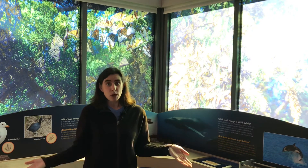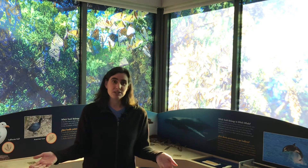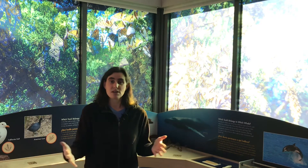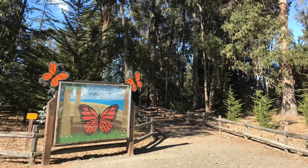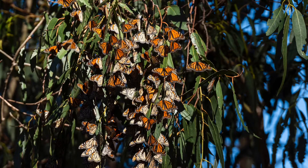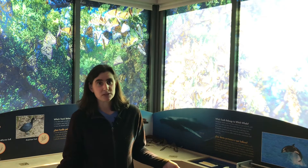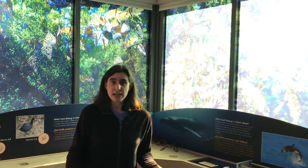So just one question — what happens to the butterflies between November and January — has a lot of possible answers, and so there's no shortage of things to look at. Have you ever visited an overwintering site like the Pismo monarch butterfly grove, seen the butterflies, and wondered where those butterflies come from? Well, that's actually a huge question. Unfortunately we can't ask the butterflies where they're from, but scientists have discovered a really cool way to find out.